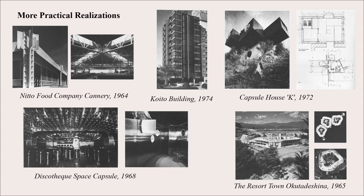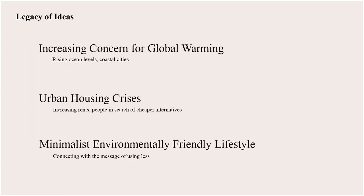To conclude, the legacy of Metabolist ideas is kind of mixed. Their ideas did foreshadow what we'd have with global warming and ocean levels rising, as well as urban housing crises and affordable living. So their ideas actually move in the direction of solutions to a lot of these new problems that we're facing, which were just beginning to show in the 60s and 70s when this movement began. It's also conducive to people who want to live a simple lifestyle, as many in the tiny home market are doing today.